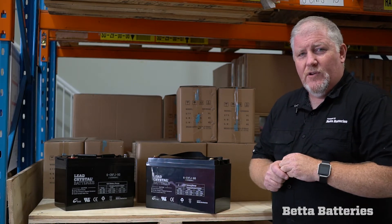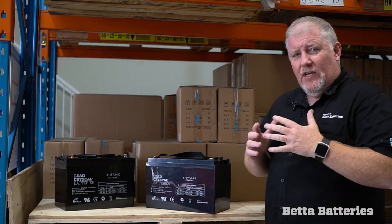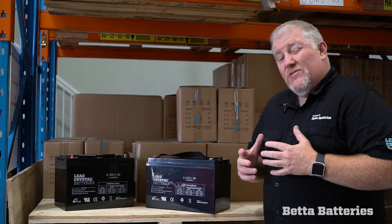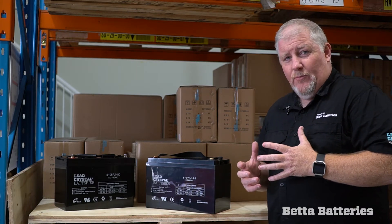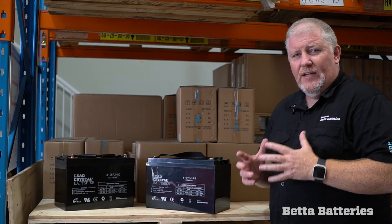There's a slight tweak in the chemistry. It's quite a different plate — the plate has been designed to handle a much larger inrush of current, and it can give off current quite rapidly. It acts perfectly fine as a deep cycle battery and can handle smaller loads, but it's really suited to large electrical loads.